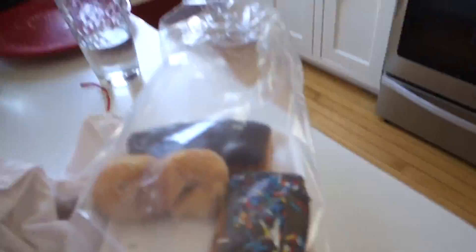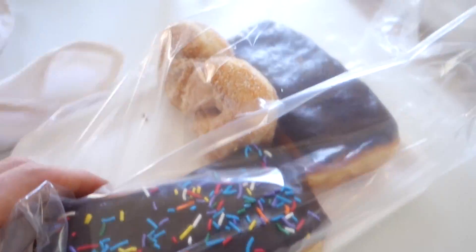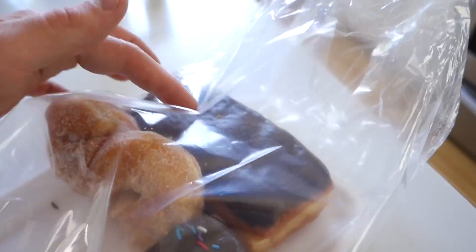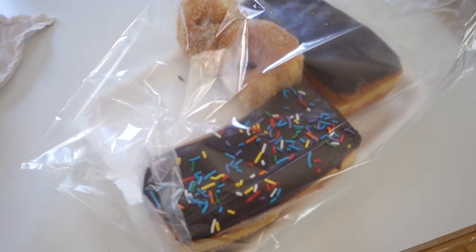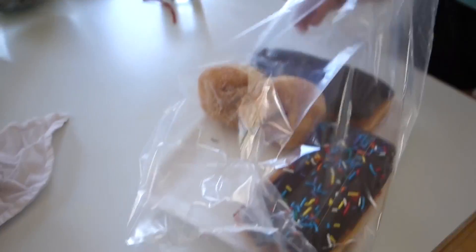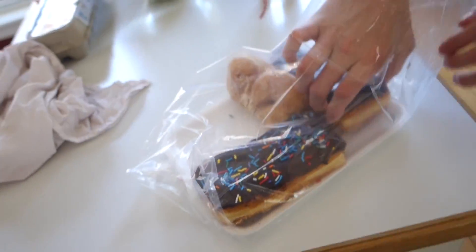Alright, we just got our donuts here. I'm going to eat this one — it's a chocolate sprinkled long john — and this sugar twist is for my sister. She's going to be eating two donuts. Anyways, I'm going to eat those, but first we've got to make the rest of the food for today.